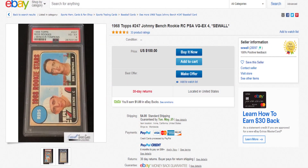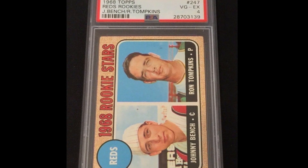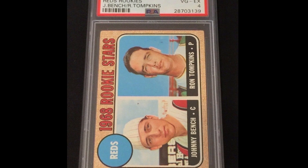First, for a single card, it would definitely be the 1968 Topps Johnny Bench rookie in a PSA 4, and I think this would be a great card to spend the $100 on. Bench was a great catcher, so that would be it.